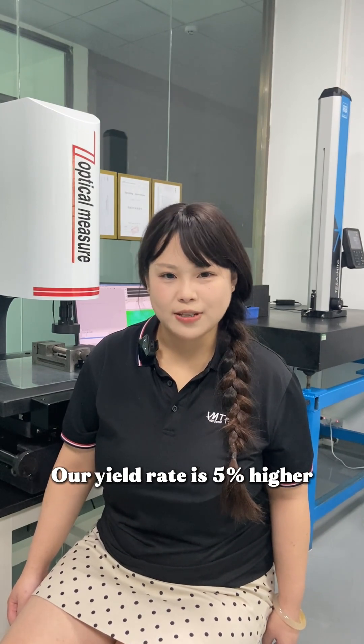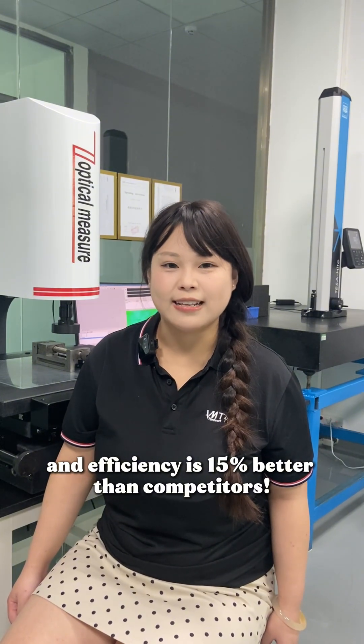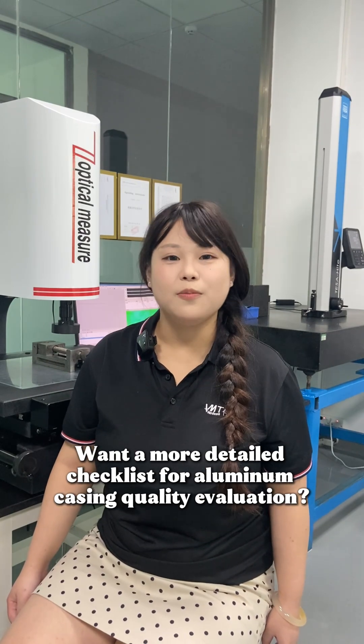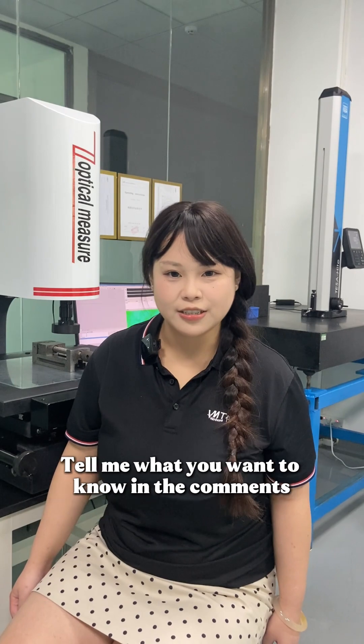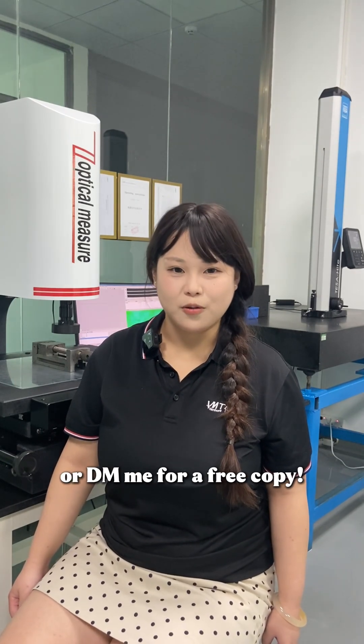Our yield rate is 5% higher and efficiency is 50% better than competitors. That's the secret to our superior quality. Want a more detailed checklist for alumina casing quality evaluation? Tell me what you want to know in the comments or DM me for a free copy.